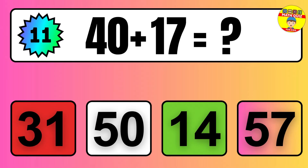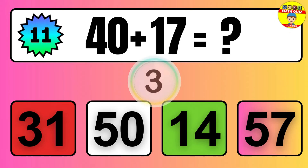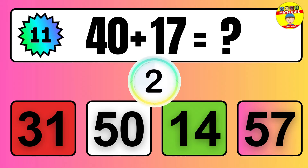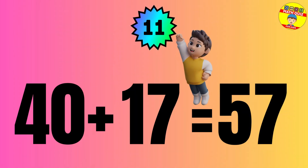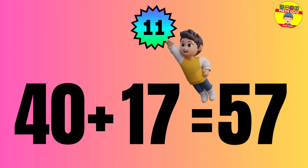Question: 40 plus 17 equals what? The answer is 40 plus 17 equals 57.